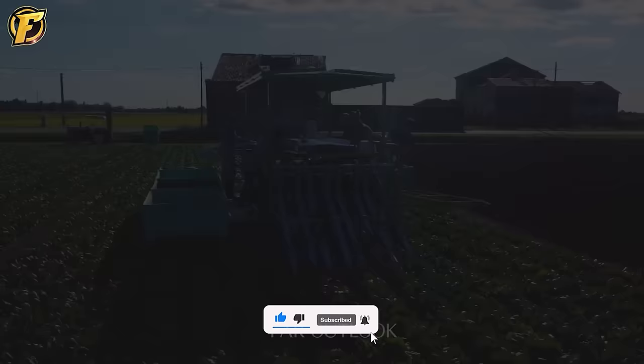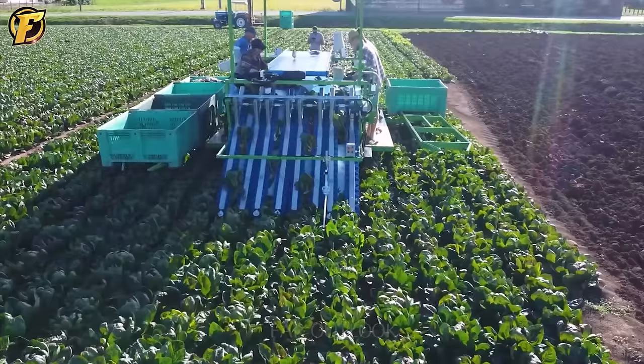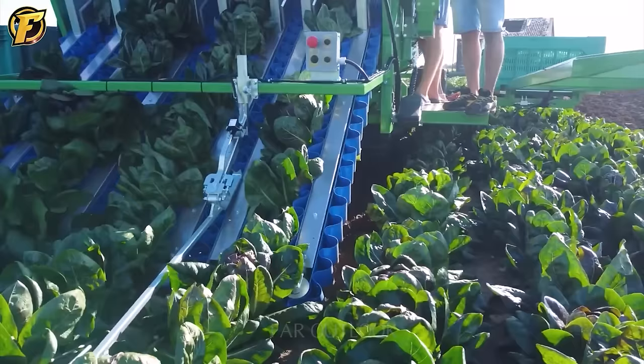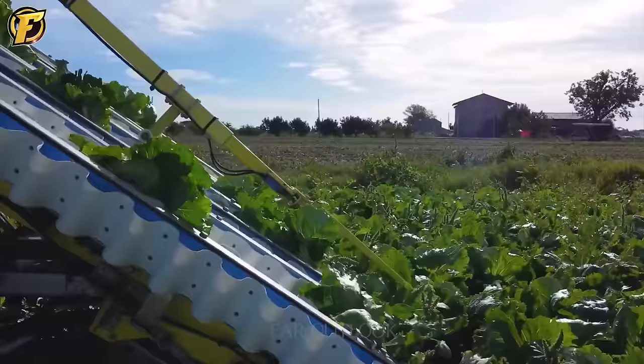Hortec Rapid is an efficient piece of equipment used in agriculture to quickly harvest vegetables. With a compact design, it can operate flexibly in the garden. Hortec Rapid can be customized to meet the specific requirements of different crops and harvests them carefully to ensure product quality.